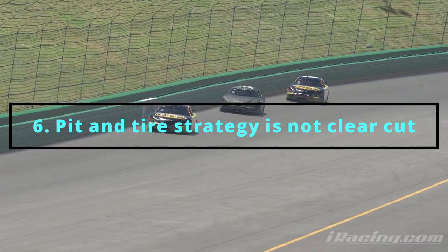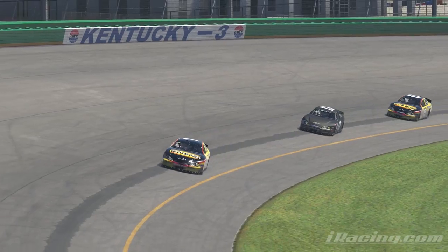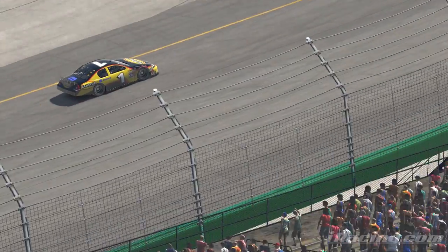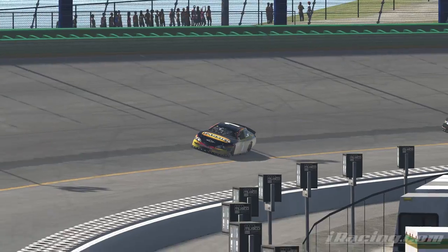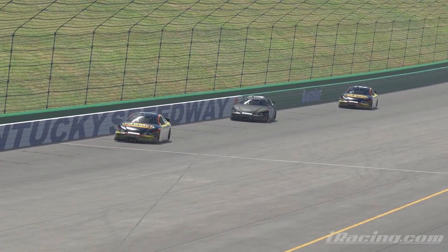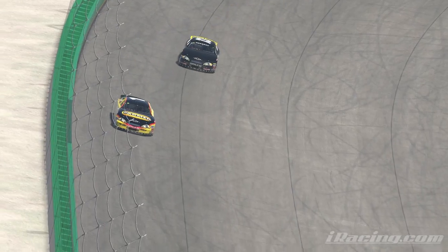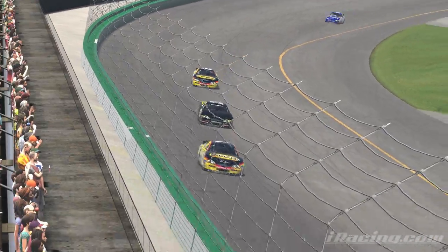Pit strategy and tire strategy is also completely different to what you would see on the road racing side of things, because of how different each situation can be when it comes to full course yellows. It's never as simple as pitting on a certain lap being optimal based on lap times, because of how important track position is in stock cars and how much time you can lose going for a pass or getting blocked. Tire strategy just turns into either a gamble or a big game of chicken. If you think there are going to be more cautions, stay out or put on two tires and try to stay in front for track position. If you think there won't be any more cautions, put four tires on and try to save and get all your positions at the end of the race — but if your strategy fails, you could lose the race even being one of the fastest cars out there.